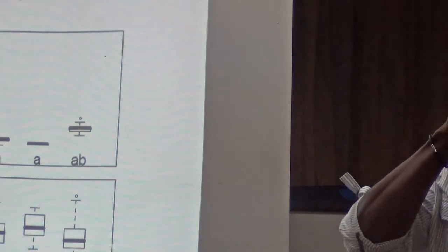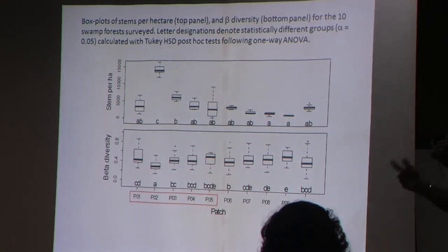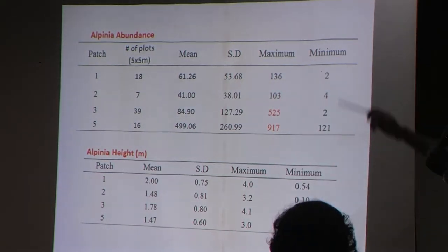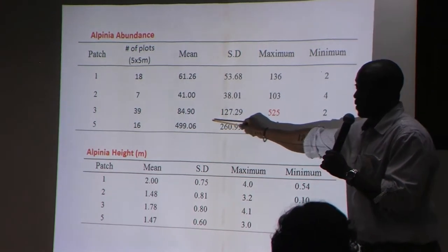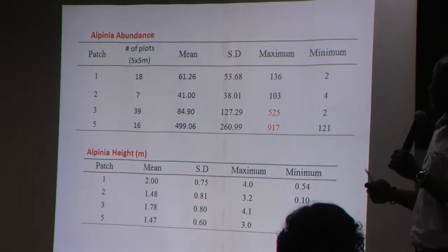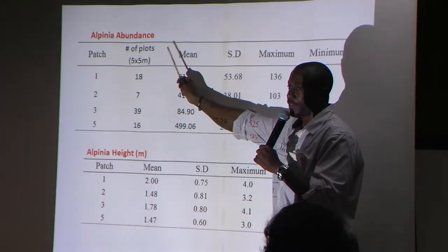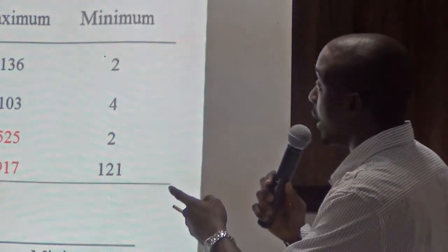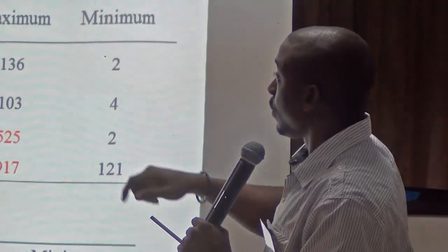This is analysis of variance looking at stems per hectare and beta diversity — species composition turnover between the different plots. The numbers represent statistical differences, and most of the plots in terms of species turnover were different. Alpinia abundance across the different patches: you had four patches with alpinia. In the fifth patch, you had the most alpinia because it was burnt but still had standing forest, so you could actually see the effect of the alpinia. The mean abundance was estimated across the different patches.